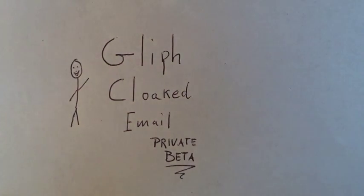Hey there, my name is Rob, and I'm going to take you through Glyph Cloaked Email, which keeps your email on a need-to-know basis.